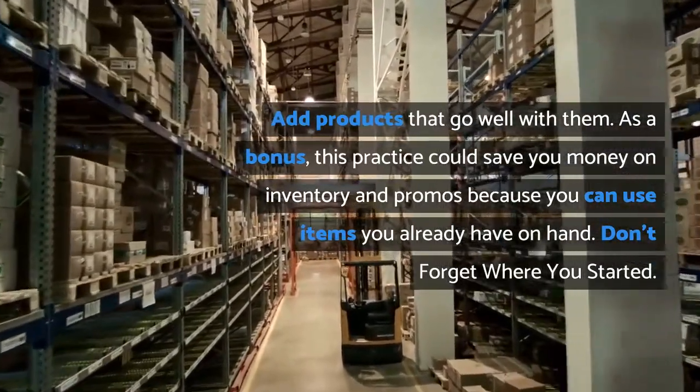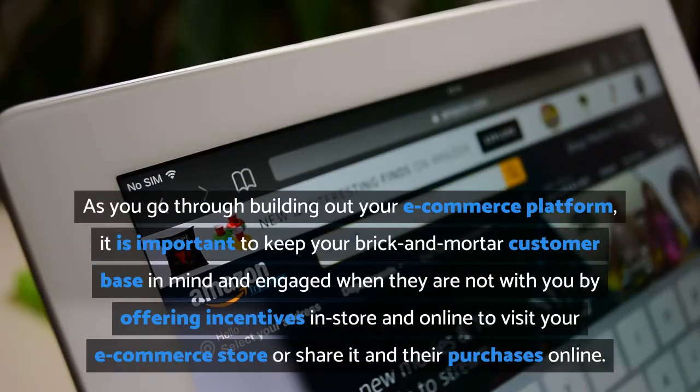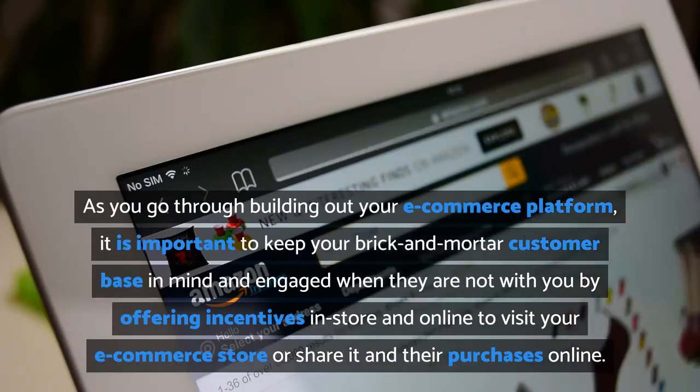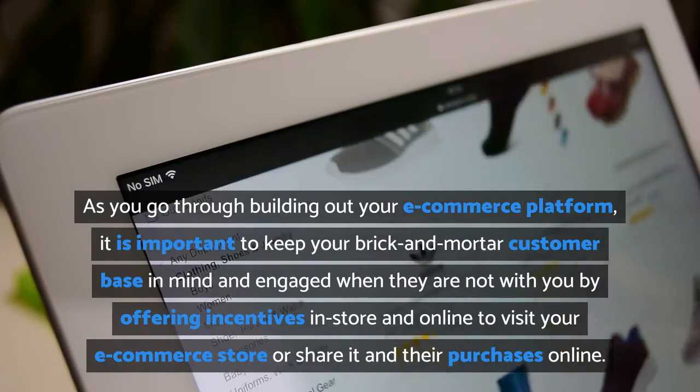Don't forget where you started: as you go through building out your e-commerce platform, it is important to keep your brick and mortar customer base in mind and engaged when they are not with you — by offering incentives in-store and online to visit your e-commerce store, or share it and their purchases online.